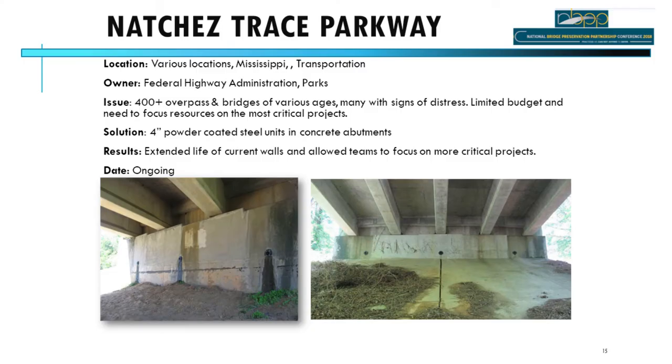The Natchez Trace Parkway is taking a different approach. With 400 overpasses over 440 miles, they're spending the bulk of their budget on walls that urgently need help, but every year they're also installing maintainable drains across their infrastructure. It's a multi-year project, and for walls that need some repair but can accommodate the drains, installation is quick and extends wall life by 10, 15, or 20 more years.